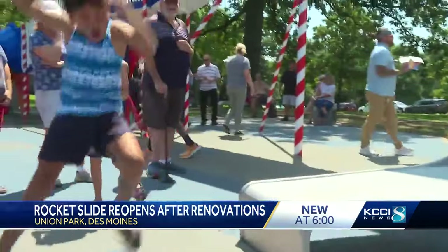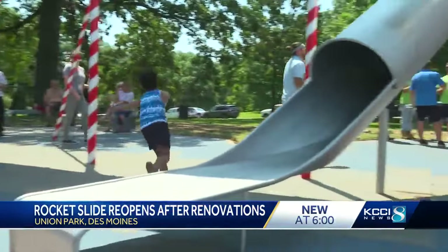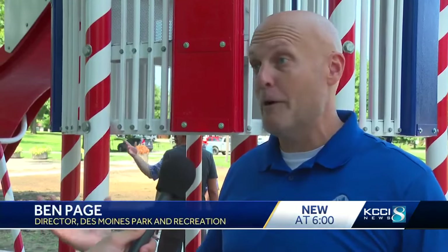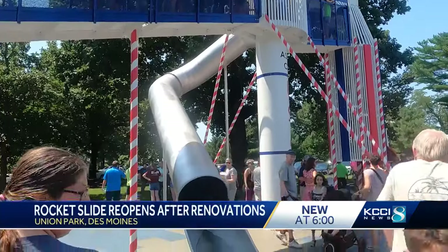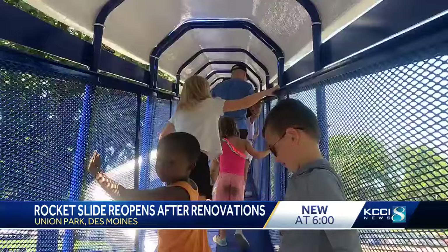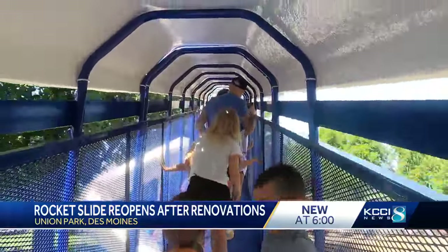The rocket slide — what's something left in the city that generations can all come to and all have a fond, positive memory? Name one out of one — I can't come up with one. With a newer, taller slide, a renovated ground padding, and a brand new paint job, about 100 kids took a trip down the rocket slide.